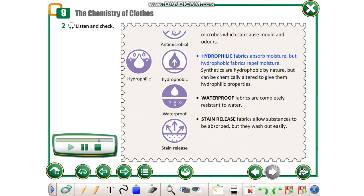Hydrophilic fabrics absorb moisture, but hydrophobic fabrics repel moisture. Synthetics are hydrophobic by nature, but can be chemically altered to give them hydrophilic properties.